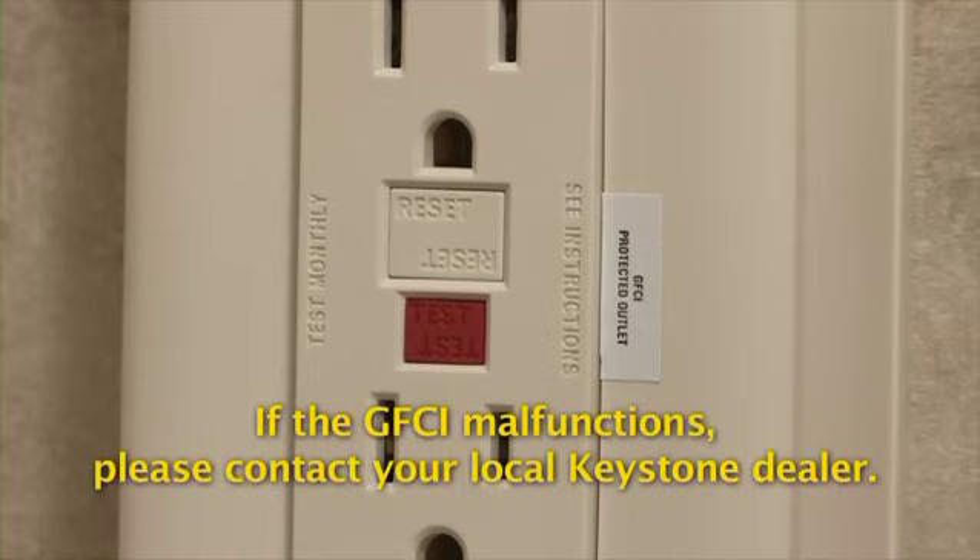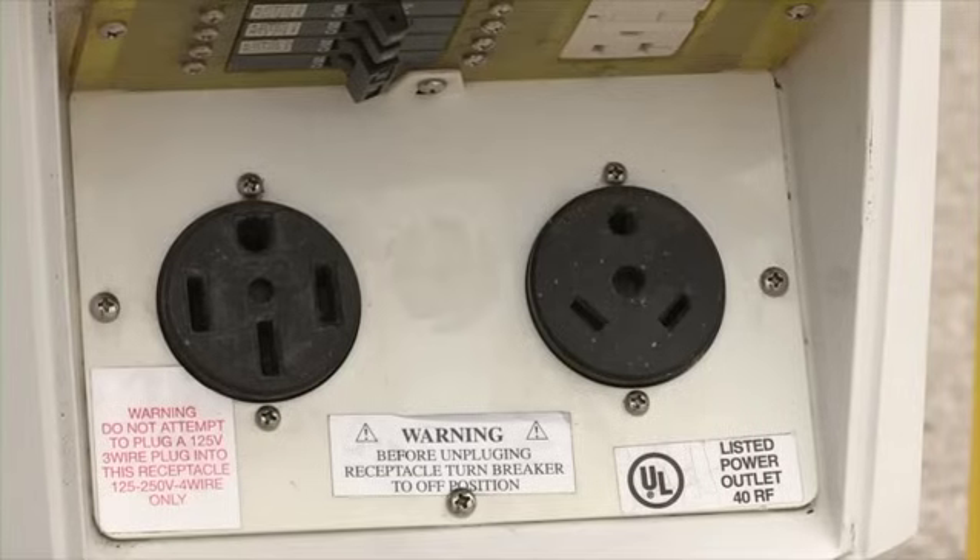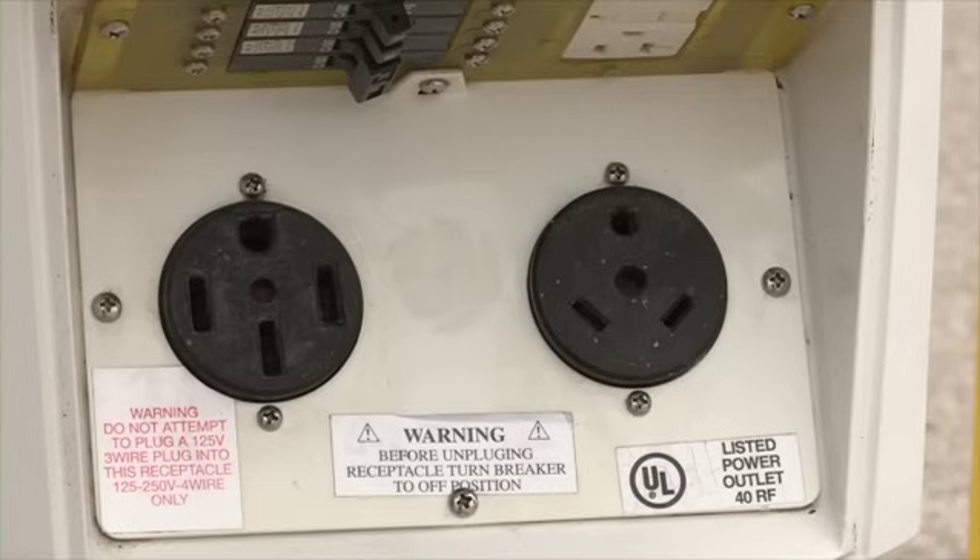Call your dealer if the GFCI malfunctions. The 120-volt system comes in either one of two configurations: 30 or 50 amp.